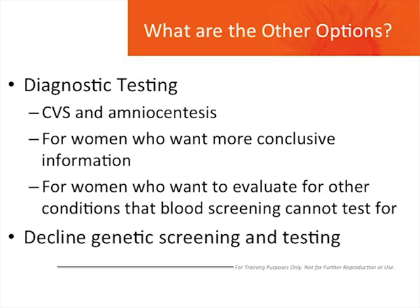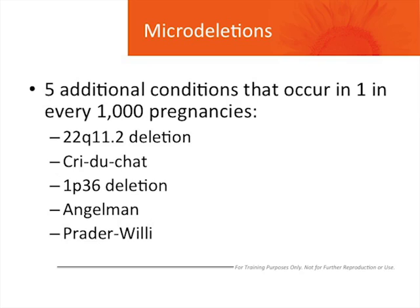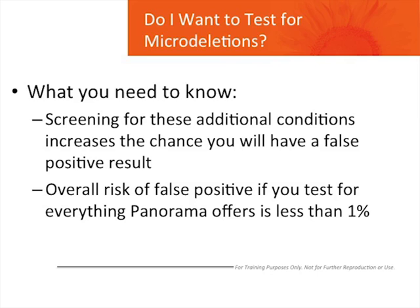You've decided Panorama is right for you. There are two decisions that you need to make. First, do you want to know the sex of the baby? If so, you can get that information from Panorama. Second, do you also want to screen for more conditions? Panorama can screen for additional disorders called microdeletions — conditions caused by small pieces of missing DNA. The five microdeletion syndromes on the Panorama screen are listed here, and the chance that your baby has one of these conditions is about one in a thousand. The risk may be higher if you have ultrasound abnormalities. These microdeletions cause intellectual disability and birth defects. If you want to screen for these additional microdeletions, you should know that screening does increase the chance you will receive a false positive result — that is, a high-risk result when the baby is not actually affected with that condition. The overall chance of a false positive result when you screen for all conditions, including microdeletions, is less than 1%.